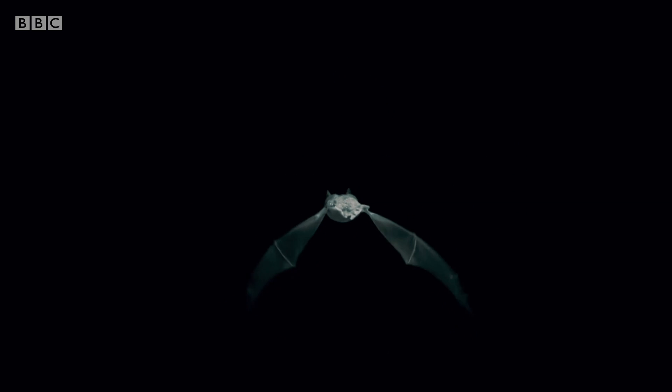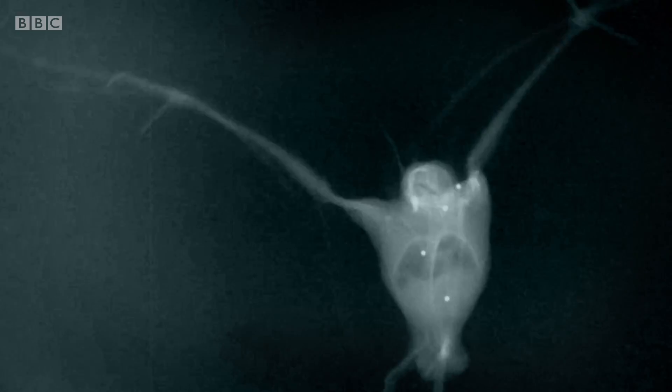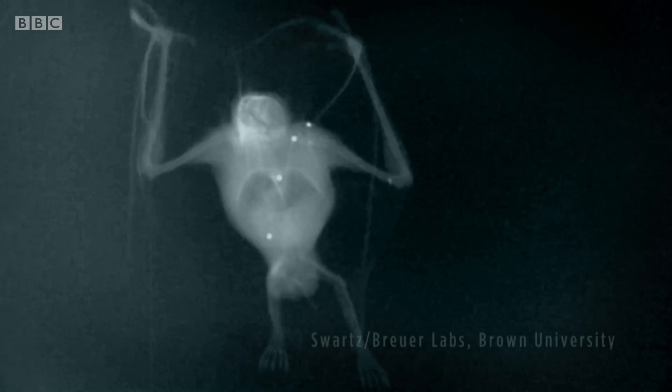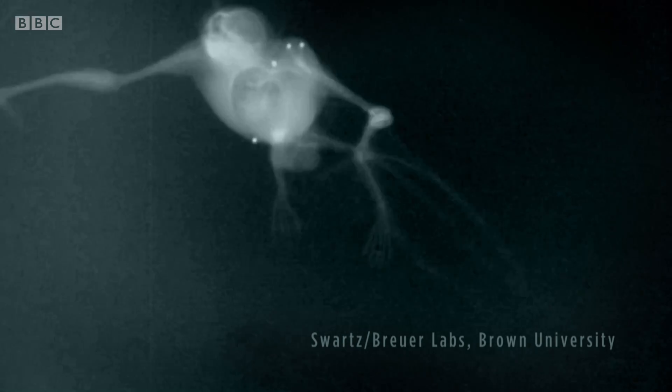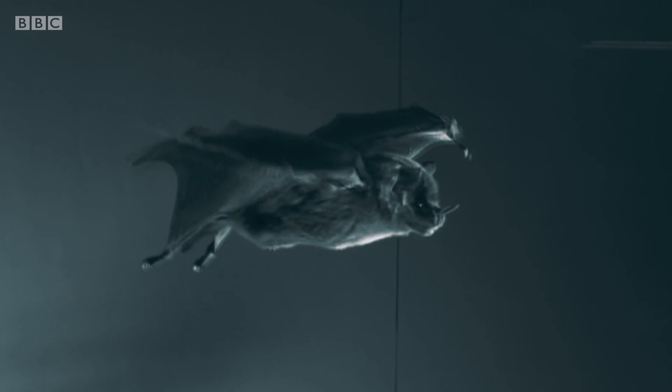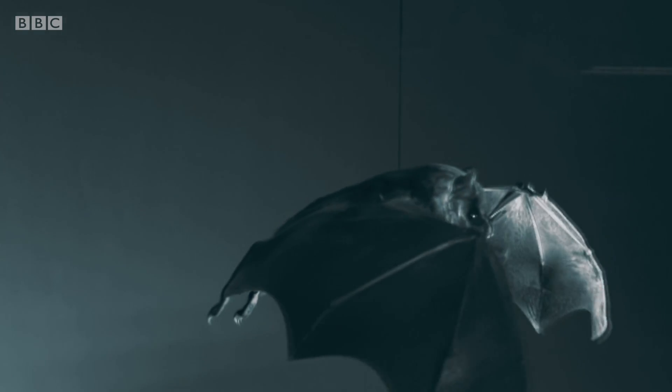What makes bats such accomplished flyers is their extraordinary wings. This is X-ray footage of a bat in flight, filmed in a lab in the States. It reveals how their wings are based on the same anatomy as our hands, but with massively elongated fingers. The four fingers make up most of the wing, while the thumb has evolved into a claw sticking out the front.